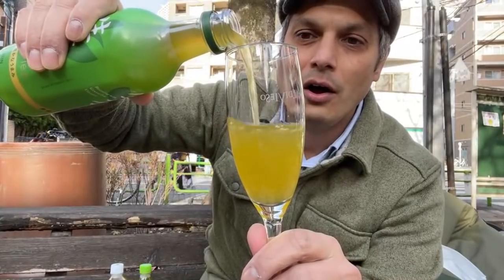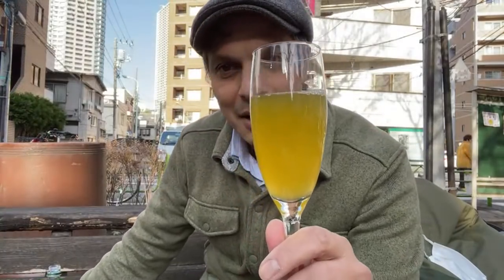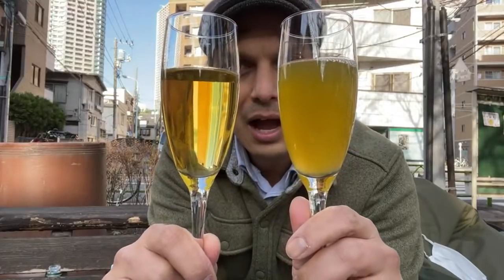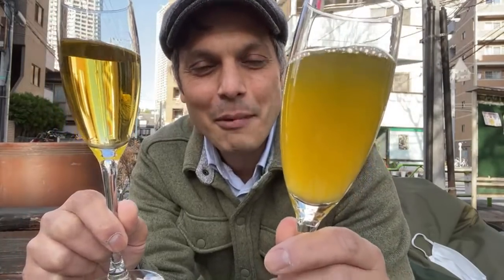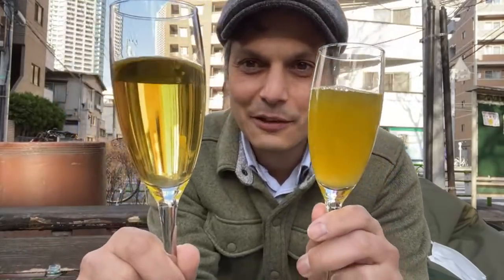Now you can see the difference — wow. This reminds me of beer; it's cloudy. Do you see that? So this Namacha is actually cloudy, like they put in some of the juice of the tea leaves or something. It's more than just brewed — unfiltered, maybe. This would be the unfiltered one, and the Oi Ocha would be the filtered one.